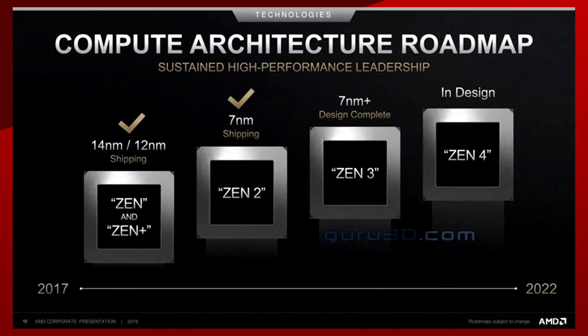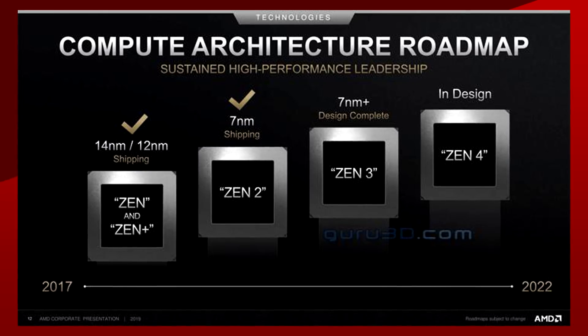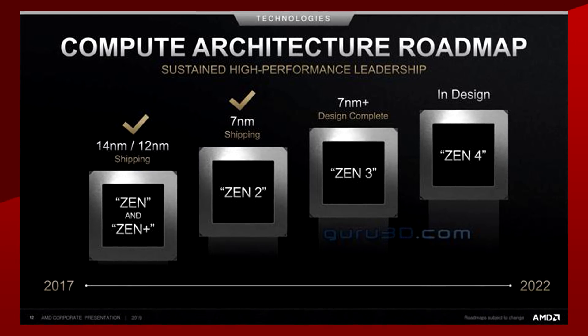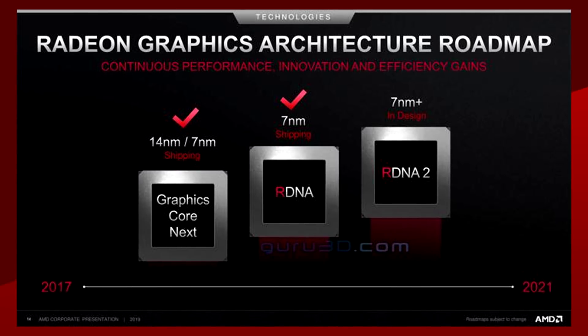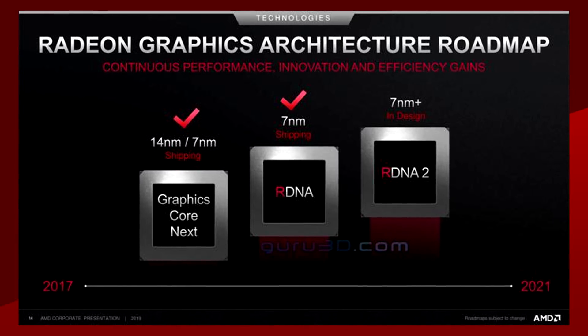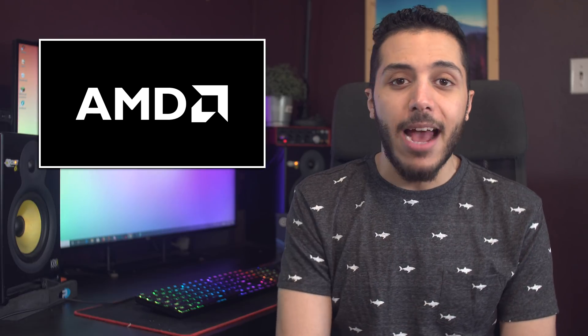Closing up for AMD, Guru3D found two new roadmaps showing Zen and RDNA. The Zen slide shows us what we already knew — Zen 3's design is complete and uses the 7nm plus process. As for Zen 4, it is still in design. The more interesting slide is the RDNA one, telling us that RDNA 2 will be on the 7nm plus process. If RDNA 2 will power the rumored RX 5800 and up, then it probably won't be ready until mid-2020 since it's still in design phase. So guess we might have to wait a little longer than we thought for the high-end Navis.